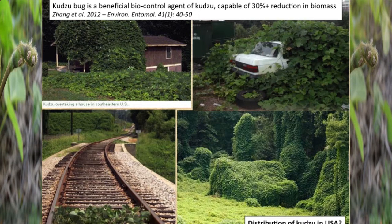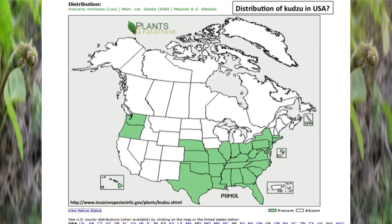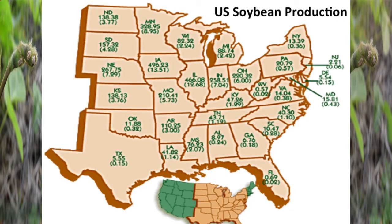The 'kudzu bug' is not its approved common name — that's just what we call it because if you go on a kudzu patch in an infested area, you're going to find it there first. It's actually a good guy on kudzu: there's a published paper showing it reduces kudzu growth by 30%, so it's actually a biocontrol agent of kudzu. It's not going to eradicate kudzu, just slow the growth down. Kudzu occurs across a large portion of the U.S., pretty much where we grow soybeans — the whole eastern half of the country — so those two hosts overlap nicely for this insect.